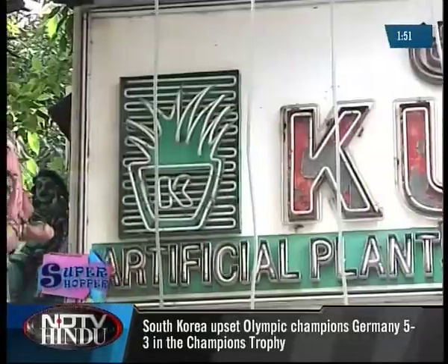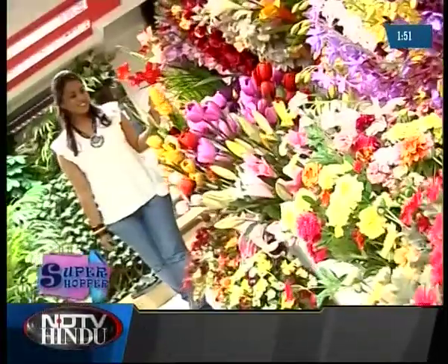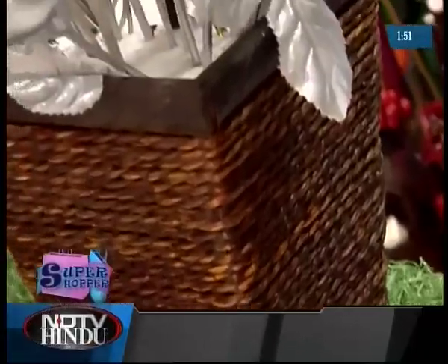For 20 years now, it's spring everyday at Kushal's in Fountain Plaza, Egmore. Here you will find a variety of flowers and plants in full bloom all year round. While prominence is given to artificial plants, dry flowers and other accessories are also available.